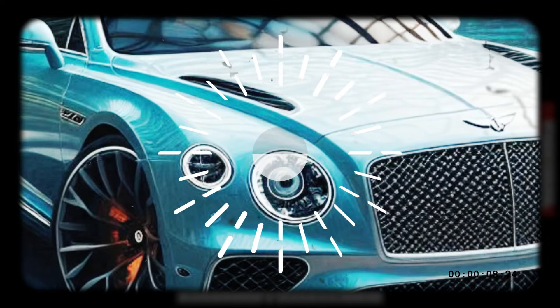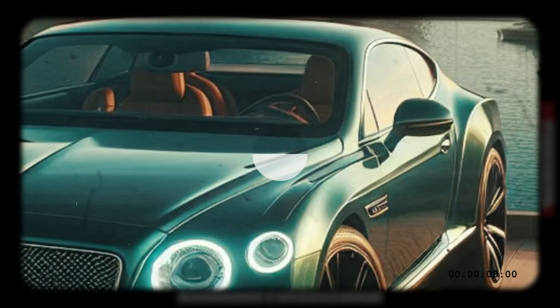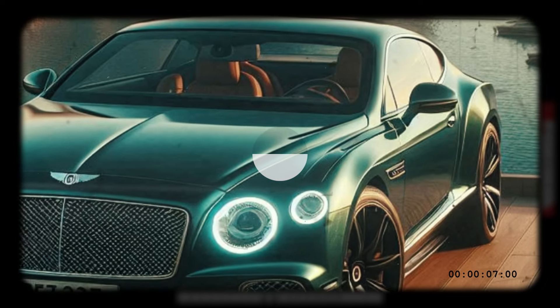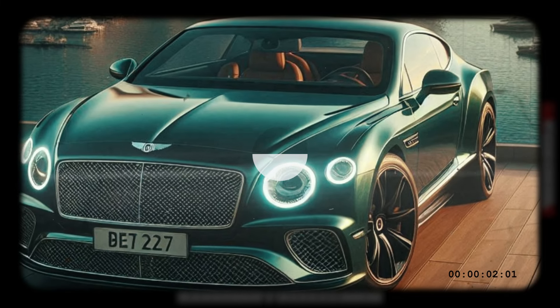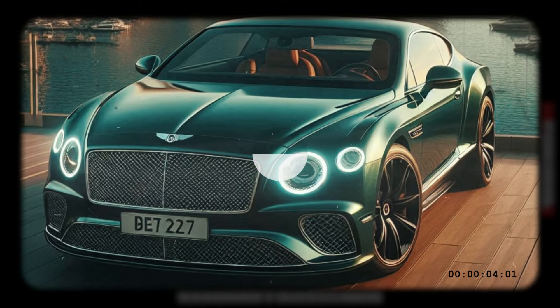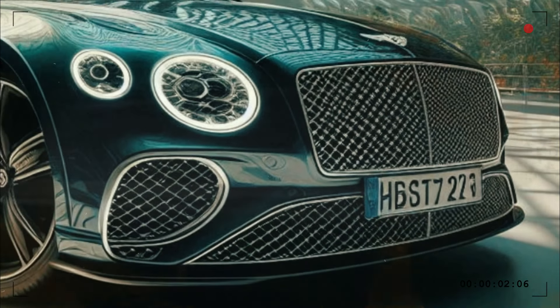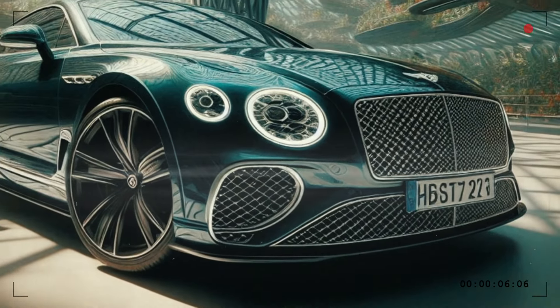There's a 25.9 kWh battery pack mounted at the rear which powers an electric motor sandwiched between a 4.0-liter twin-turbo V8 and 8-speed dual-clutch transmission. On its own, the motor is capable of 187.4 horsepower and 332 lb-ft of torque, and it's used primarily to provide torque fill at low engine speeds and to smooth out gear changes.